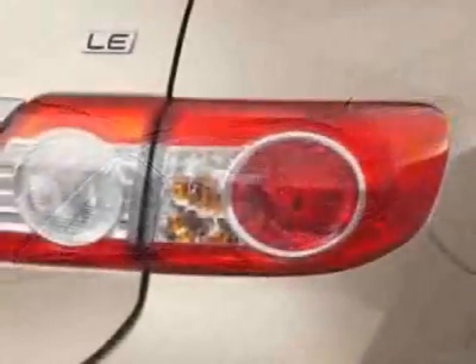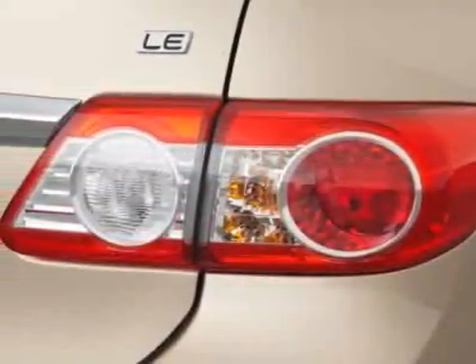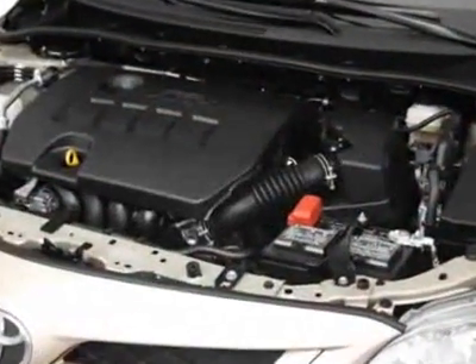This Corolla boasts a 1.8 liter inline-four engine and has an unspecified transmission.